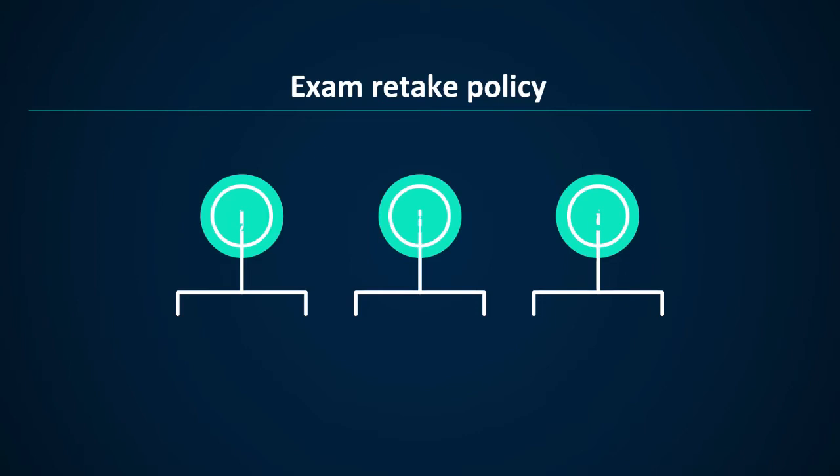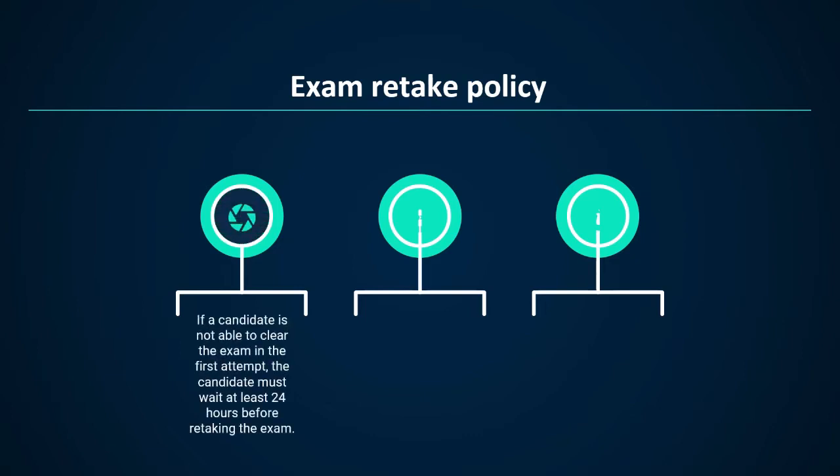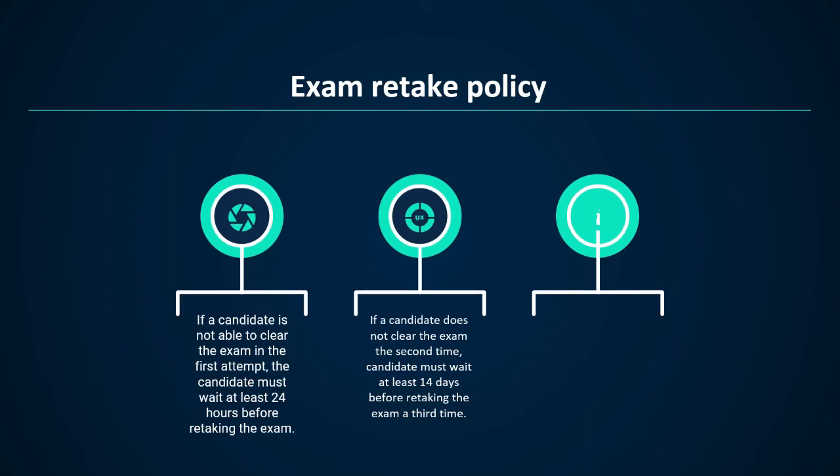Now we will talk about the exam retake policy. Microsoft allows five attempts per year for a specific exam. First, if a candidate is not able to clear the exam in the first attempt, the candidate must wait at least 24 hours before retaking the exam. Second, if a candidate does not clear the exam the second time, the candidate must wait at least 14 days before retaking the exam a third time. A 14-day waiting period also applies for the fourth and fifth subsequent exam retakes.